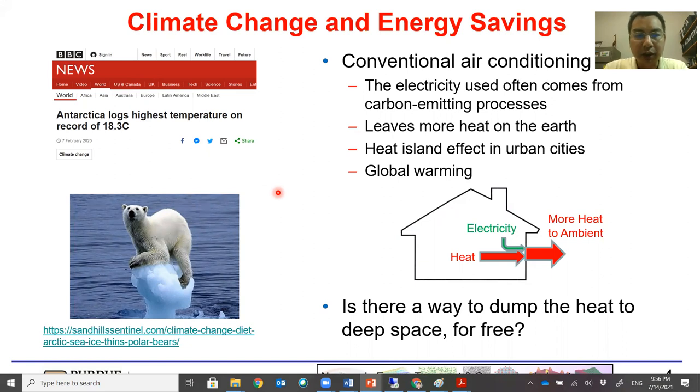We have been looking at the conventional air conditioner sector to see if any solutions are possible. Air conditioners work by using electricity to move heat from inside the house to the outside, but the electricity is also converted to heat. One problem is that electricity often comes from carbon-emitting processes, leaving even more heat on the earth. This contributes to the heat island effect in urban cities as well as global warming. So we wonder if there is a way to dump heat to deep space, even for free.